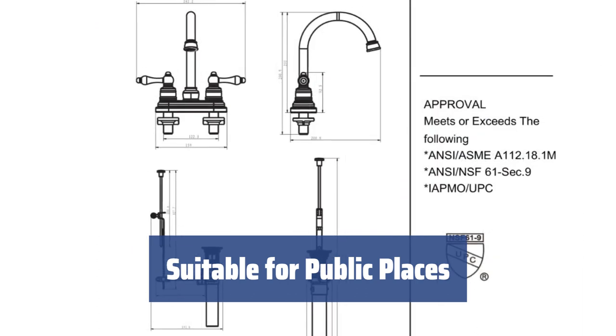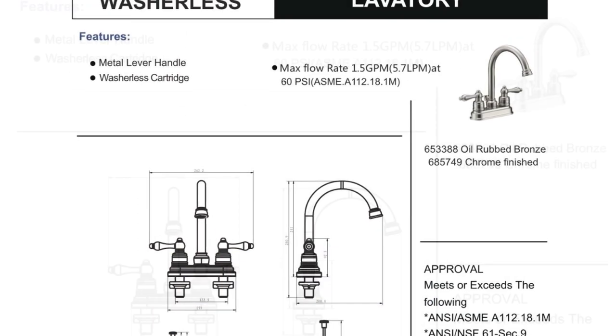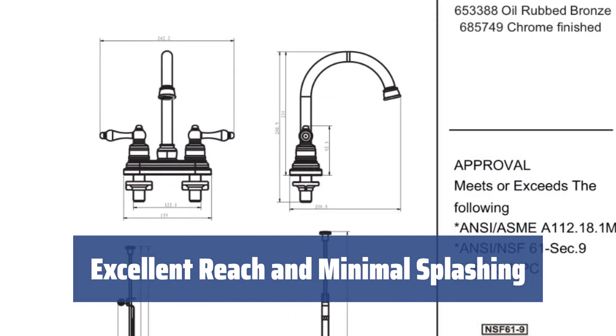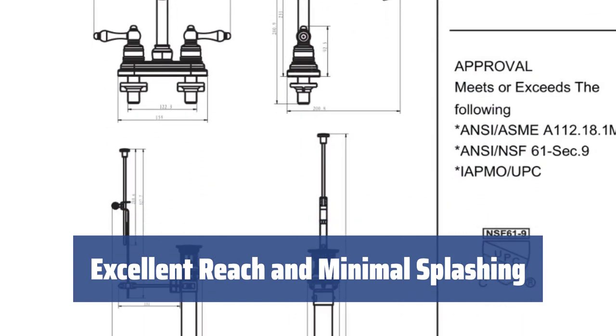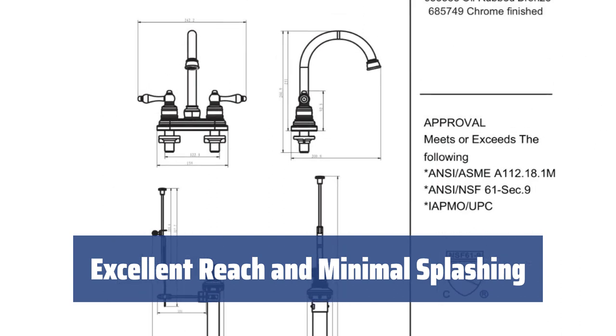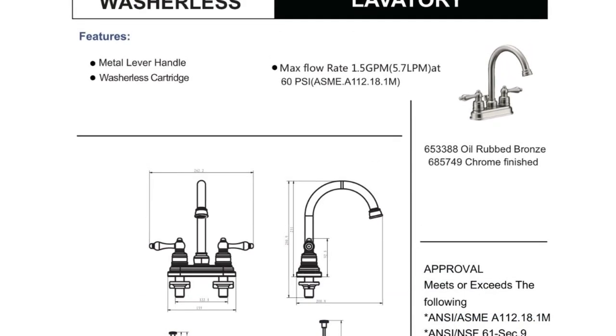This faucet is not just for houses but also for public places like restaurants or barbershops. With its powerful 2 GPM stream, it is perfect for quickly washing hands, cleaning tools, or even dishes. The spout has an excellent reach of about 6 inches from the base plate, and the aerator is placed at 5.9 inches above the mounting surface. We advise putting this Designer's Impressions faucet above a wide sink to have fewer water splashes on the countertop or bathroom floor.